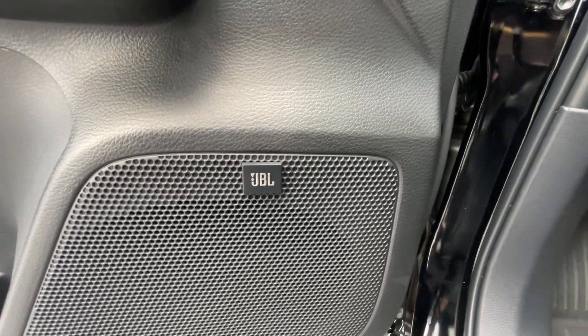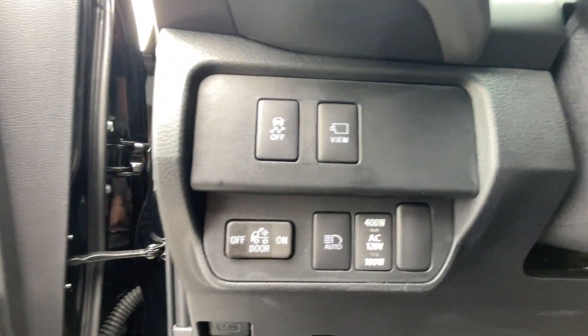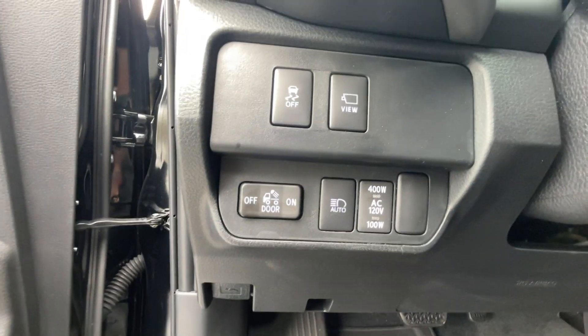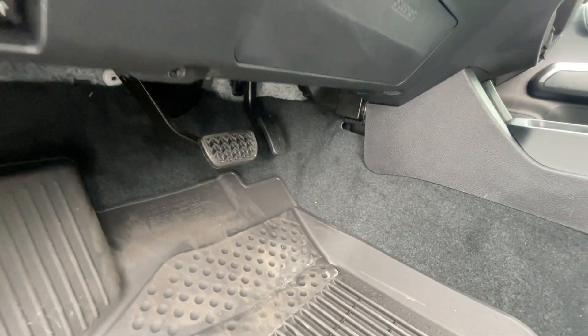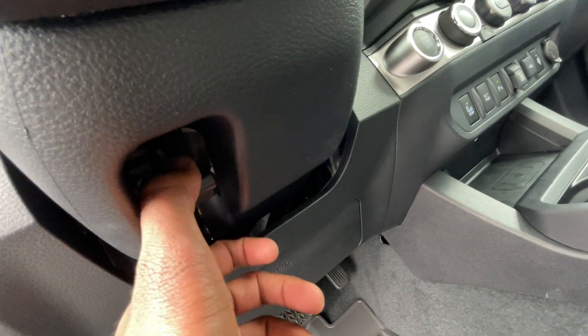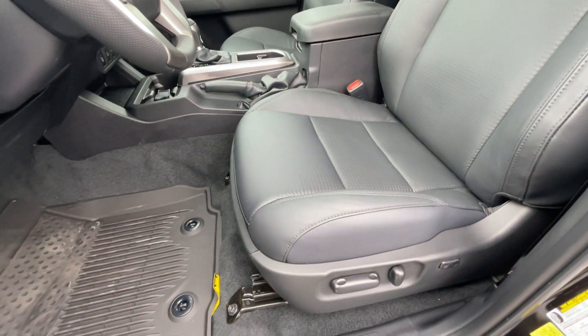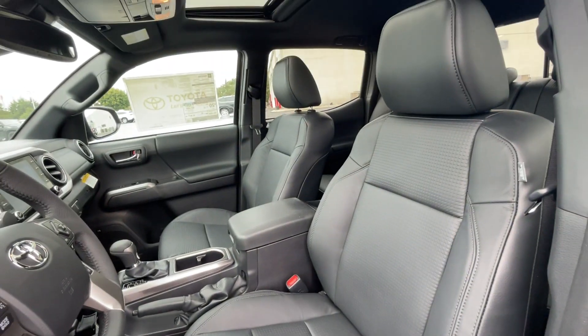We get a six-speaker JBL sound system. Please excuse the wind noise if that's coming through. Traction control toggle, automatic high beams, and hood release. Now we do get a manual tilt telescopic steering wheel — you just pull down to release and set it. And there we have the power driver's seat with two-way power lumbar.